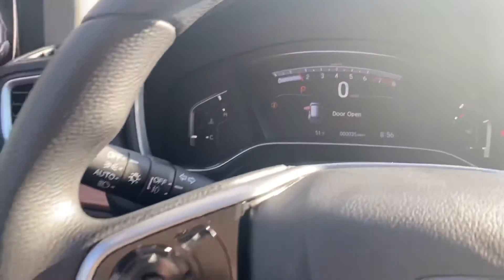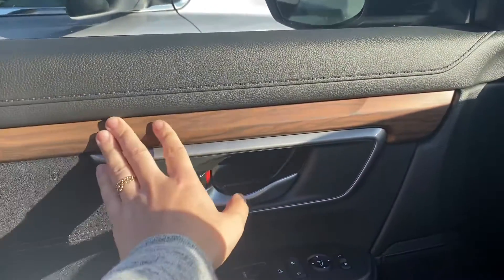Really clean interior. The side here gives it a really classic look.